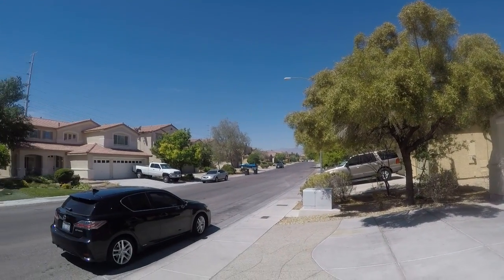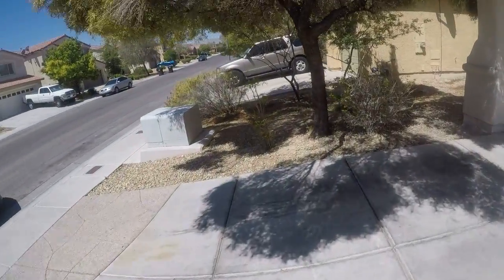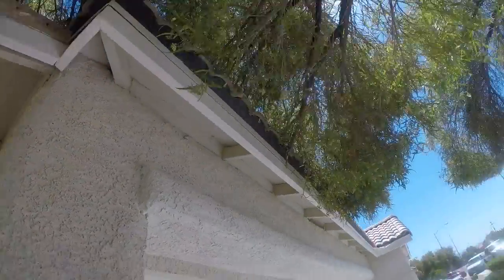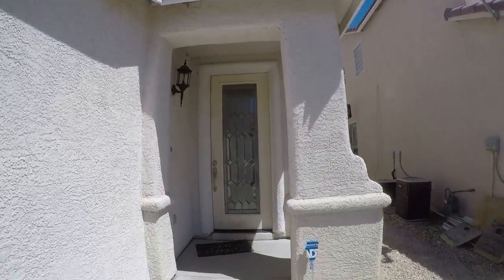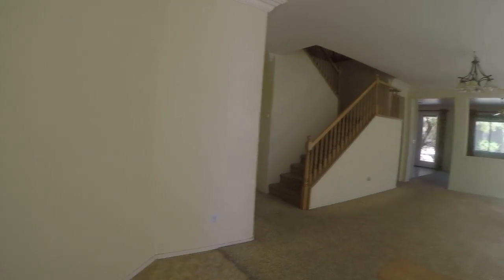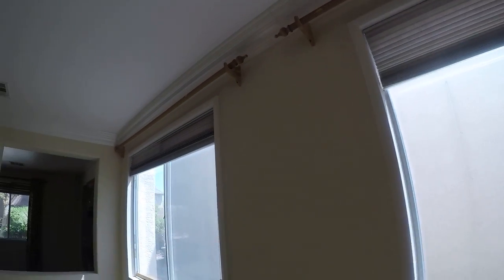1836 Gentle Dawn. Tile at the entryway. I think this house needs a total repaint. Cricket looks good. Window shades, window treatments are in place, but these are the thin paper ones. So I'm thinking we'll probably have to replace those.